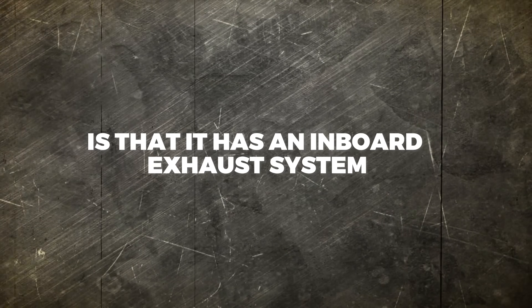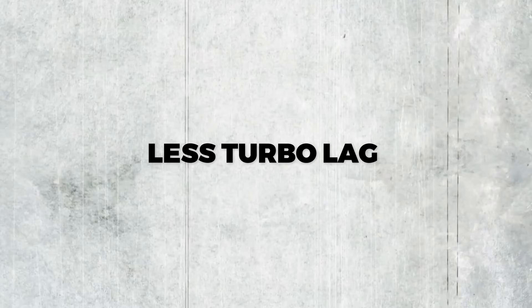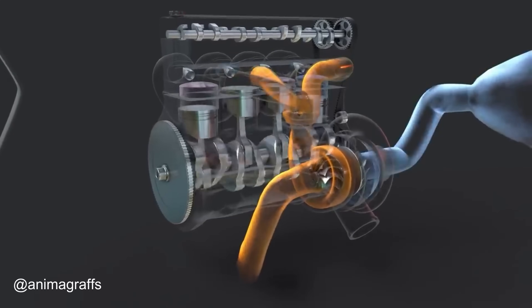The intake and exhaust design directly reduces turbo lag. The 6.7 liter diesel uses an inboard exhaust system where the exhaust manifolds are positioned between the cylinder heads above the block, rather than on the outside as on a typical gasoline engine. This allows a single turbo to be mounted directly to both exhaust manifolds simultaneously, reducing the distance exhaust gases must travel before hitting the turbo. The result is less turbo lag, reduced noise, vibration, and harshness, and less heat buildup in the engine compartment.